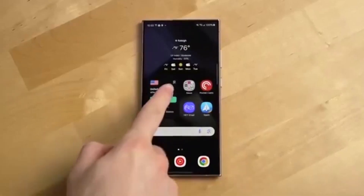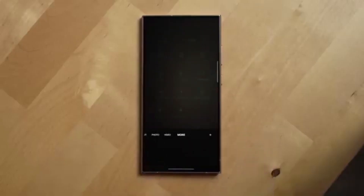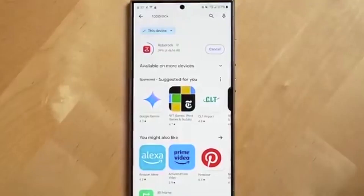Font customization is back — you can finally change system fonts again. Widget improvements — home screen widgets that use Samsung's personal data intelligence now show info properly, without text cutting off. Lockscreen and clock fixes — no more stuck lock screens or broken time displays.